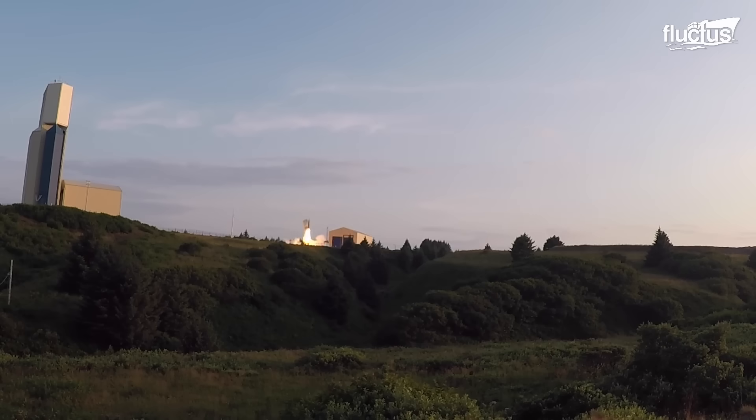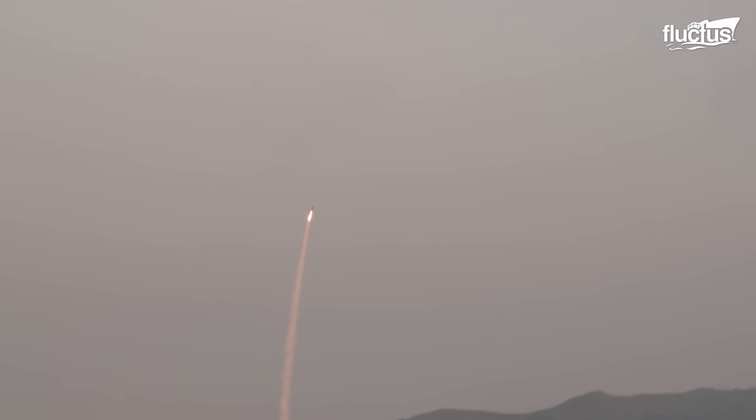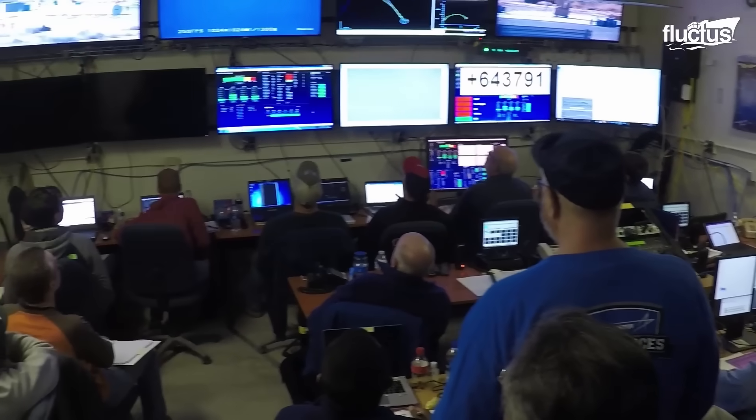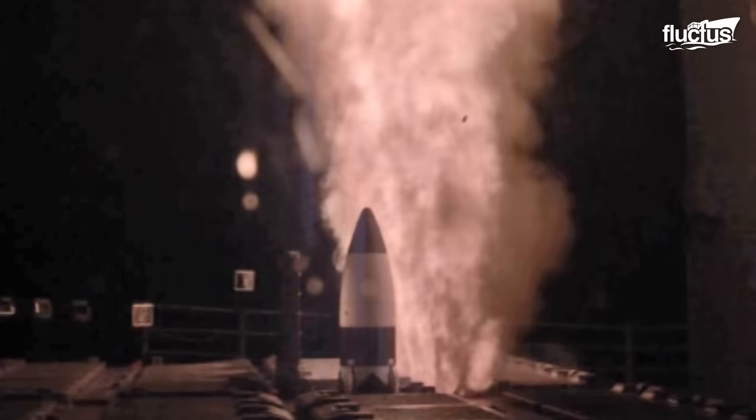The capability to simulate these high-speed impact scenarios ensures that the United States remains at the forefront of hypersonic and ballistic missile technology, ready to confidently meet the challenges of modern warfare.